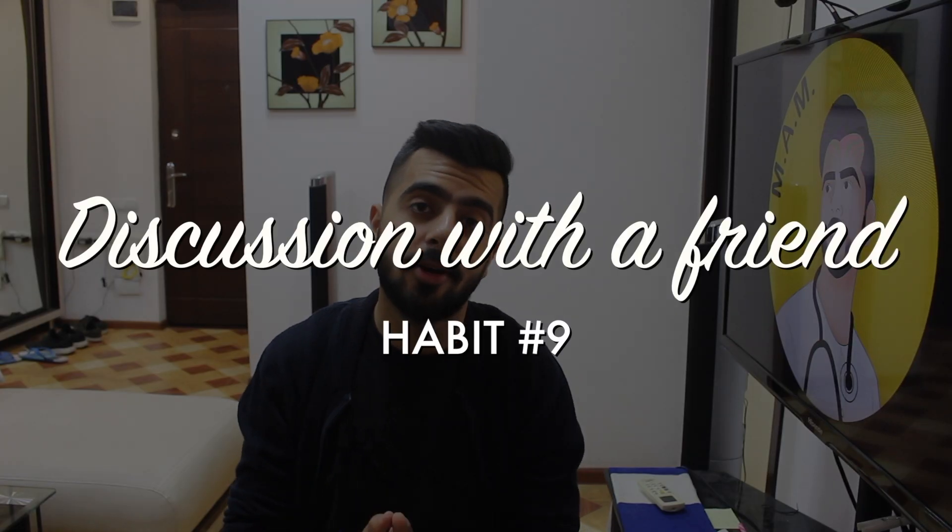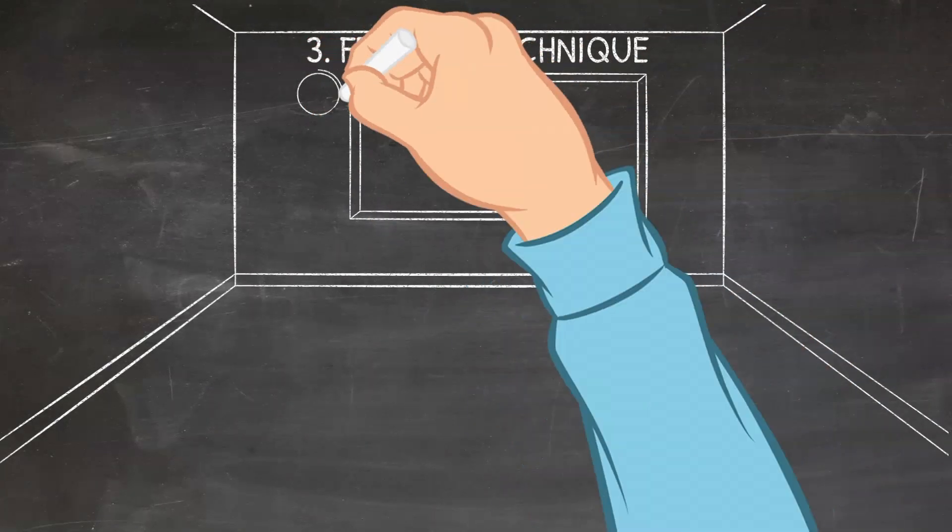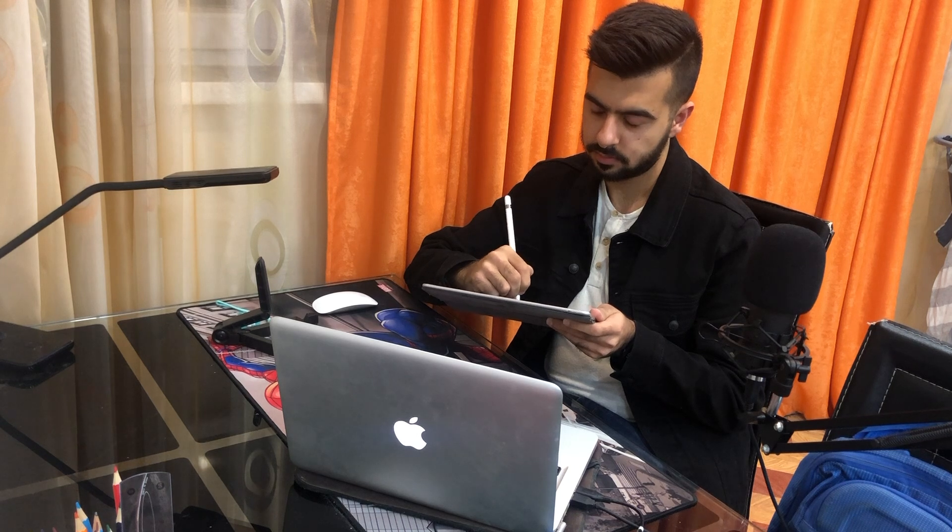Number nine is discussing topics with a friend before an exam. This is the Feynman technique — an active way of recalling everything you've studied. When you discuss topics with a friend, you're trying to recall and articulate what you've learned. If you say something wrong, your friend can correct you. If you say everything right, you've just done another round of active revision. And while listening to your friend's answer, you're also mentally reviewing what you studied — so it's revision for both of you.